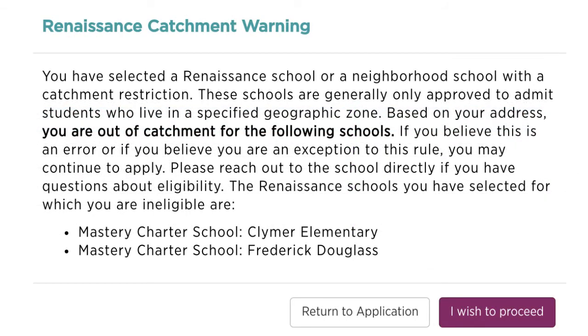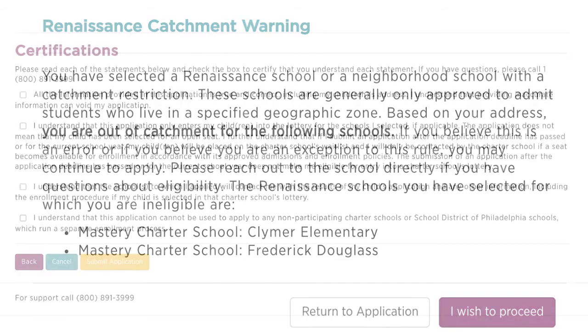If you receive a pop-up that states Renaissance Catchment Warning, it means that you are out of the catchment for the school that you have chosen.